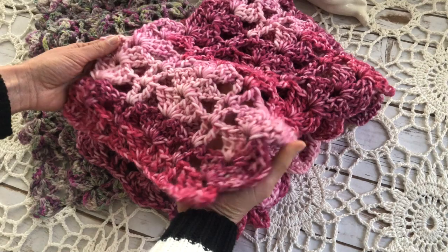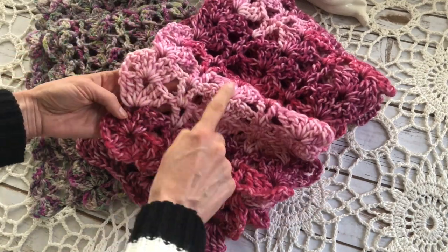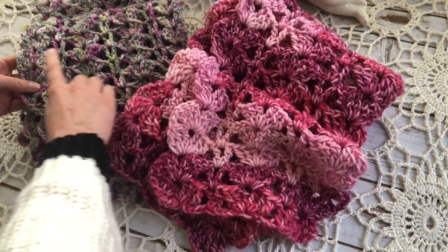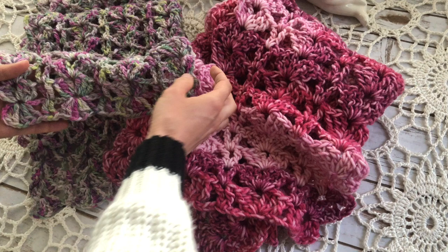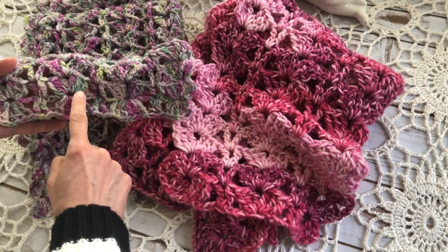That scarf was made with chunkier yarn, so in that scarf I have three pattern repeats, but in this one I have four. Another thing I've done differently in this scarf is I crocheted a row of shells into the bottom of the starting chain.